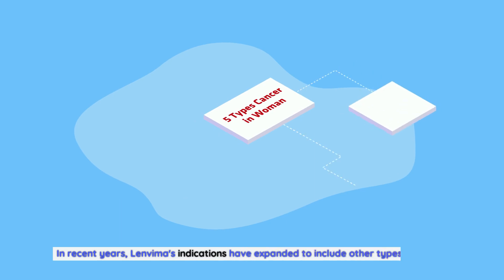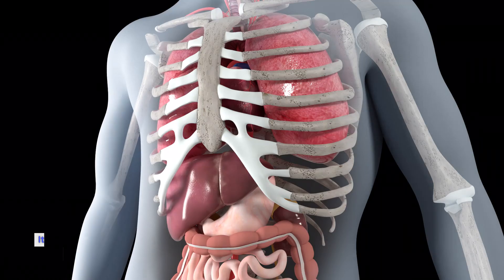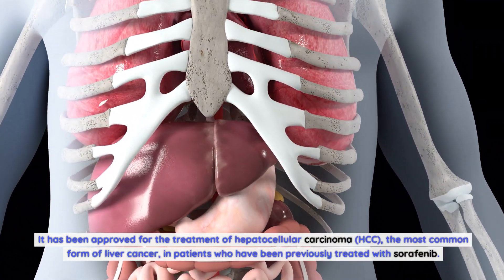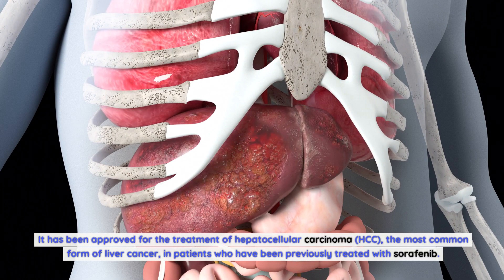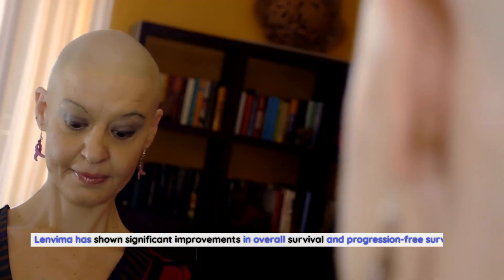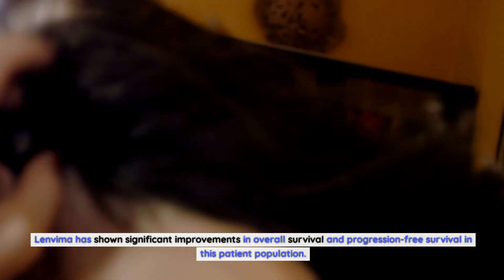In recent years, Lenvima's indications have expanded to include other types of cancer. It has been approved for the treatment of hepatocellular carcinoma (HCC), the most common form of liver cancer, in patients who have been previously treated with sorafenib. Lenvima has shown significant improvements in overall survival and progression-free survival in this patient population.